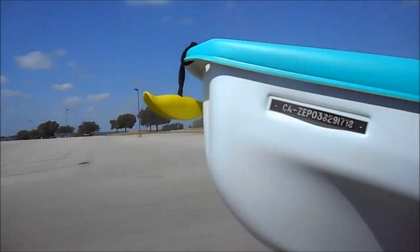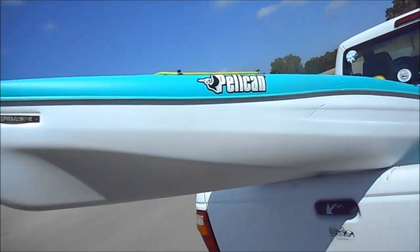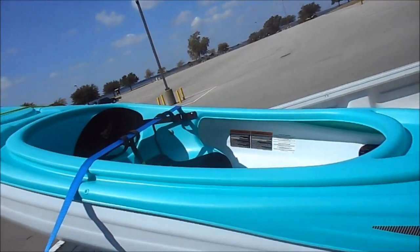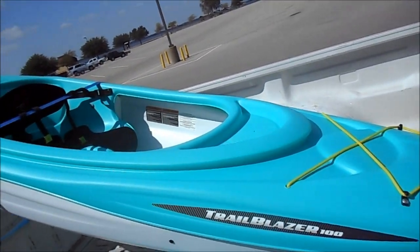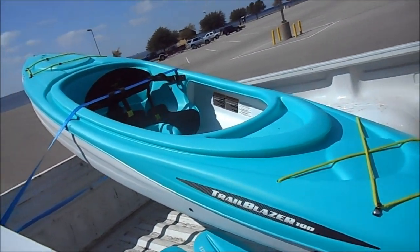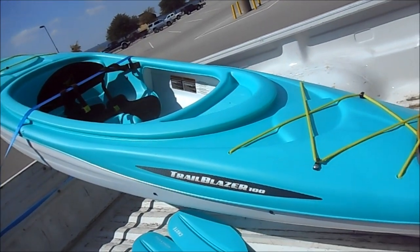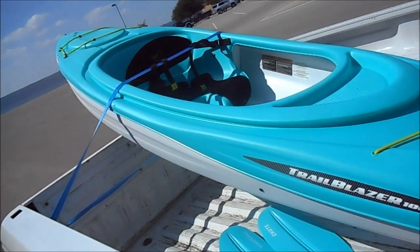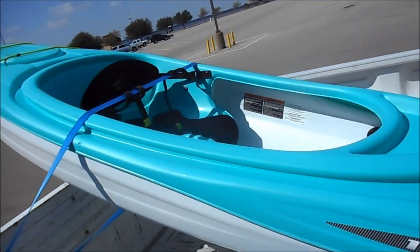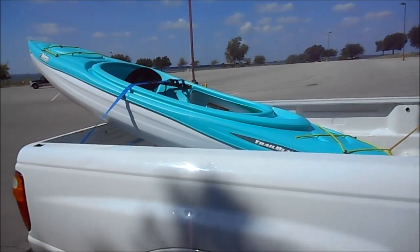I've got the nifty carrying handles. The thing only weighs about 38 pounds, so I don't know if I'll need those handles very often, but it'd be nice to have maybe for a portage, a dry section of rivers or whatever. I can see already a couple of upgrades I'm going to make — maybe a couple of rod holders and maybe a cup holder, things such as that. But we'll see. I'm going to take it out today and just see how I like it and go from there. So I'm about to unload it.